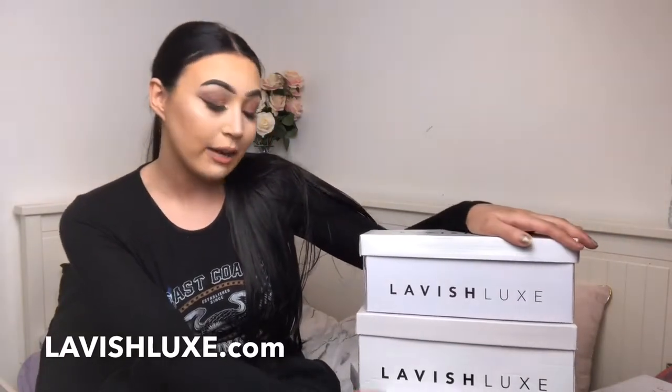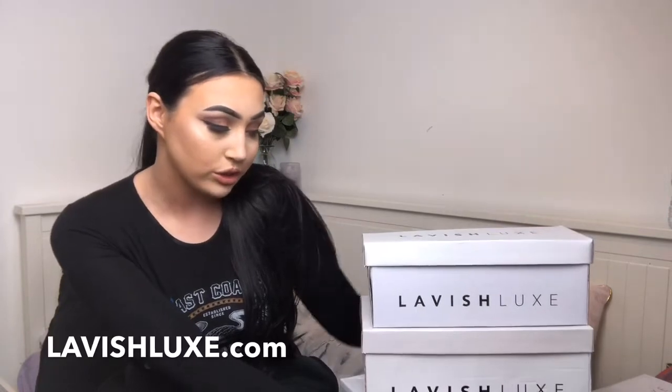Hi guys and welcome back to my channel. If you're new here I'm Phoebe Wellborn and today I'm going to be doing a Lavish Luxe haul. This is a collaboration with them as they have gifted me some lovely shoes. I'm going to be going through them with you and also styling some summer outfits with them. Lavish Luxe is a shoe company and they do all sorts of shoes — I definitely recommend going on their website and having a look.